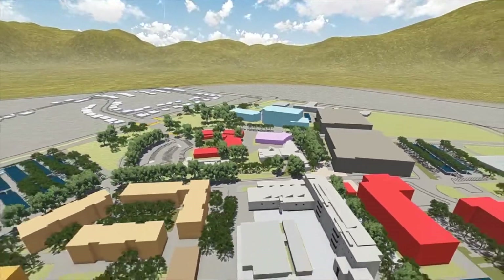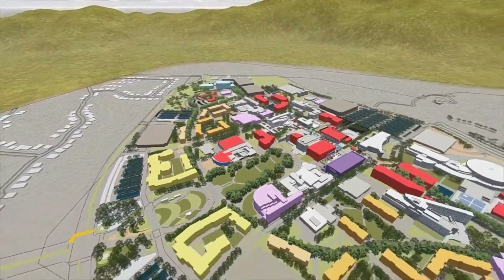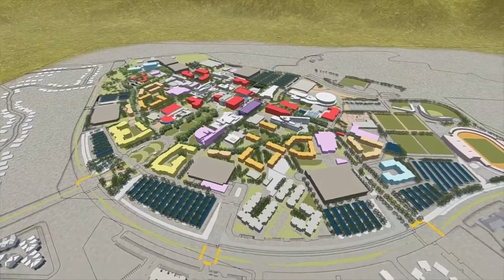At full build-out, the Cal State San Bernardino Master Plan will create a 24-7 living, working, and learning environment for the Inland Empire.